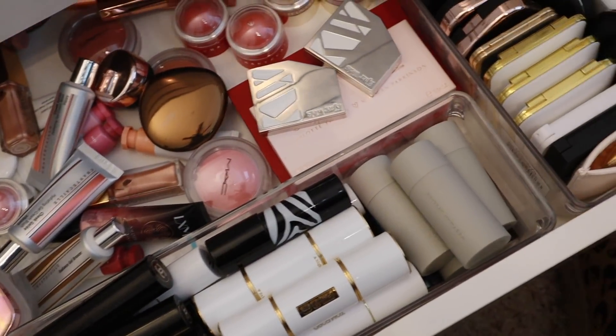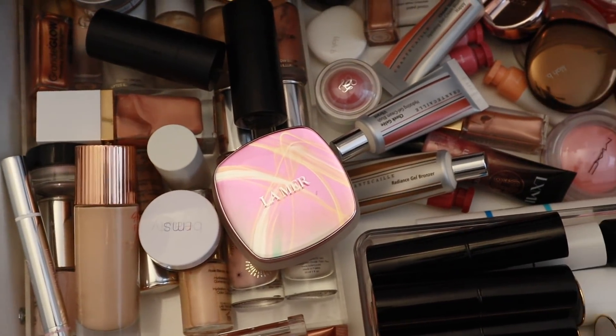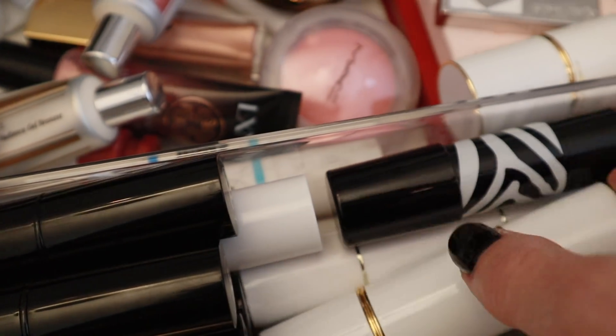Here is my cream product drawer — this looks like a mess. I haven't used these Pat McGrath stick highlighters in forever. Let me pull out — I think Nude was my favorite shade. Where are the shade names? Oh, here they are. This one is bronze — that one's a little bit too deep for me. This one is golden. And then this one is Nude. So I'll pull out Nude.